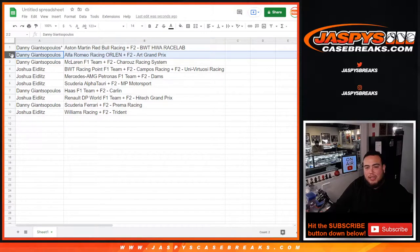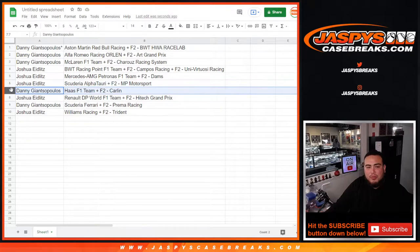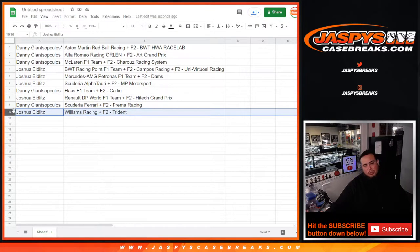Danny also has Alfa Romeo Racing and F2, and Grand Prix McLaren — McLaren F1 team plus the F2 Charouz Racing System. Joshua with the BWT Racing Point F1 team plus the combo of F2 Campos Racing and F2 Uni-Virtuosi Racing. Mercedes AMG F1 team plus F2 DAMS. Scuderia Alpha — F2 MP Motorsport. Danny with Haas F1 team plus F2 Carlin. High Tech Grand Prix F2. Danny with Ferrari — Scuderia Ferrari — plus F2 Prema Racing. And Joshua with Williams Racing and F2 Trident. And again, that was a 9-9-9 roll.